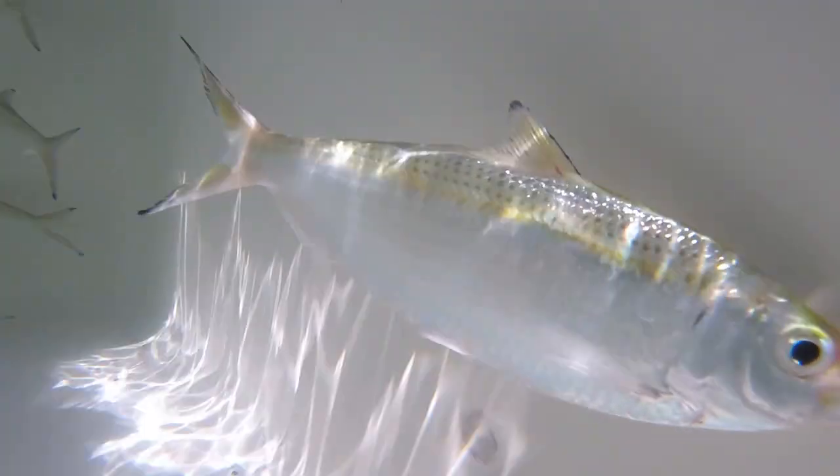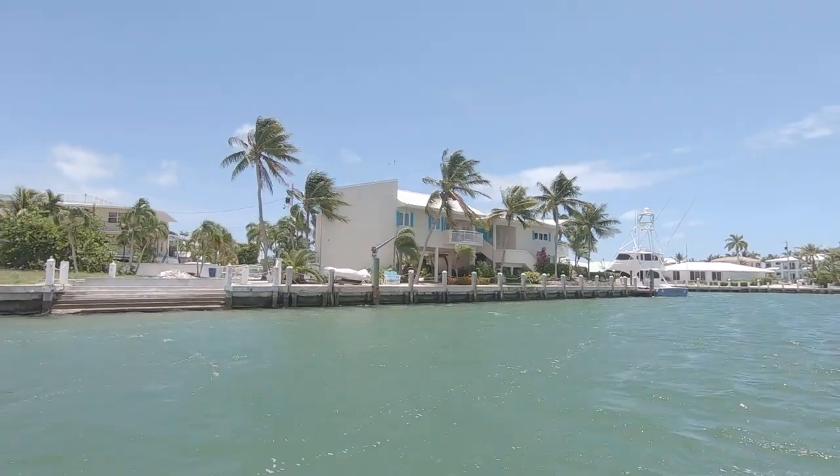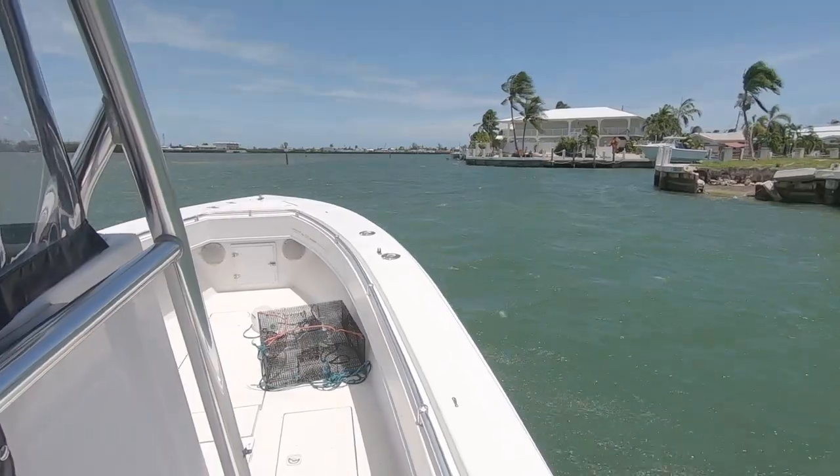Live bait is a great option to have when you're fishing. In the Florida Keys, it's a little harder for me to find sometimes. I don't know if it's just because I'm not as familiar with the area, or maybe summertime is hard to find bait. I'm not sure what the deal is, but there are a few spots that I've been successful at, so I'm going to share those with you.